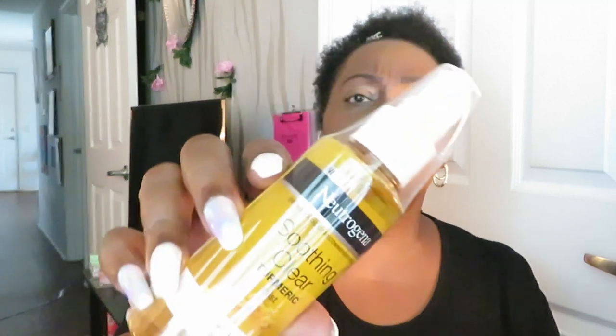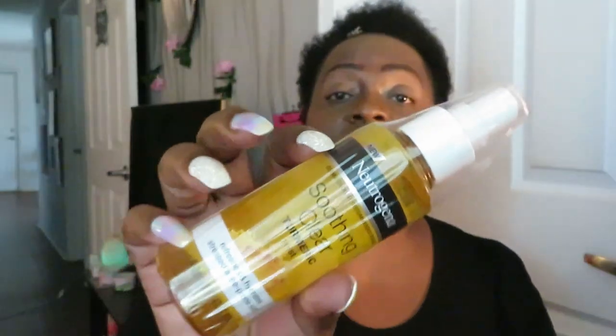The next thing I have is some Neutrogena Soothing Turmeric Mist — it says refreshes and hydrates stress acne-prone skin. This is a product I saw watching my girl Chandra. Hey Chandra, girl! I told you it was going to be an unboxing. I'll leave the link to Chandra's channel in my description box — she will crack y'all up.